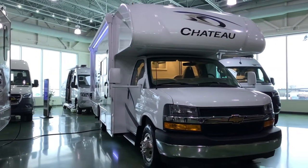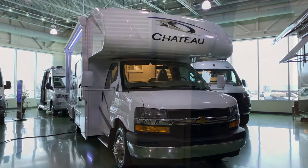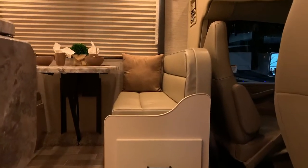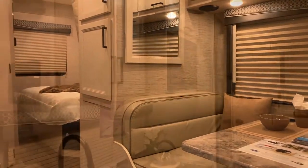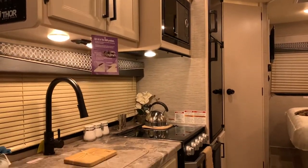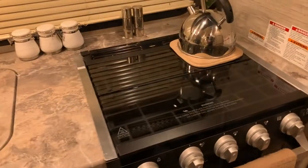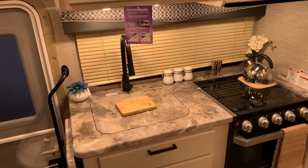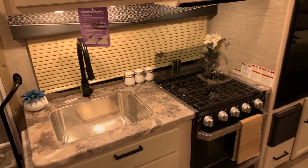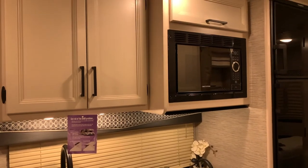As we head into the Chateau 22B, we will start in the kitchen area, giving any adventurer plenty of options for preparing their favorite meal. The kitchen area includes a three-burner gas cooktop stove combo, stainless steel sink, plenty of storage, and a microwave oven — perfect for heating up those quick meals on the road.